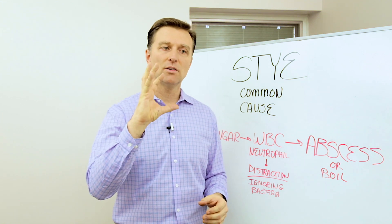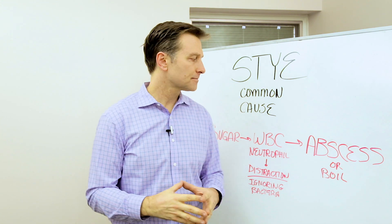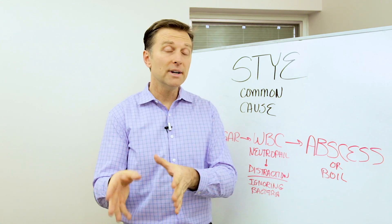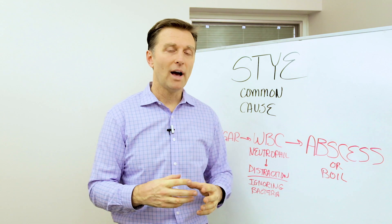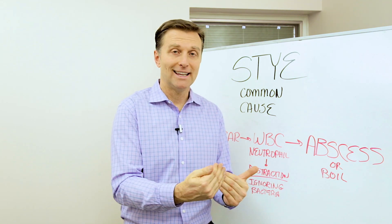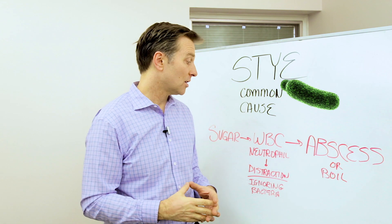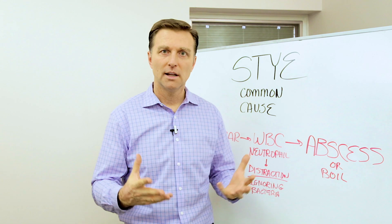The neutrophil goes in there and it's like a little Pac-Man — it starts eating up all the bacteria. The problem is, if you have consumed too much sugar, or you're a diabetic, pre-diabetic, hypoglycemic, or have insulin resistance, the neutrophil will nearly always go after the sugar and ignore the infection. They just love sugar, so they'll go after that and stop working. Sugar inactivates that whole thing.